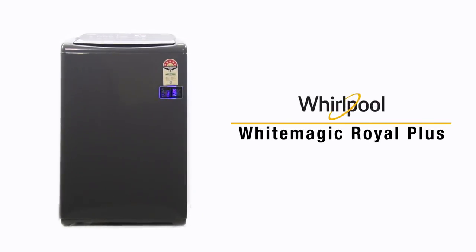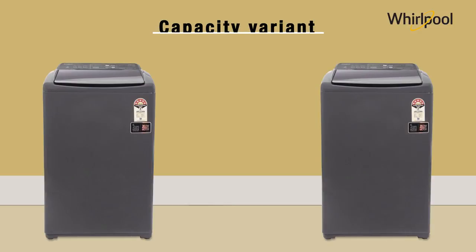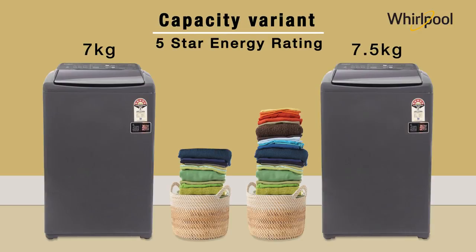Presenting the Whirlpool White Magic Royal Plus washing machine. This machine comes in two variants of 7 and 7.5 kg washing capacity.